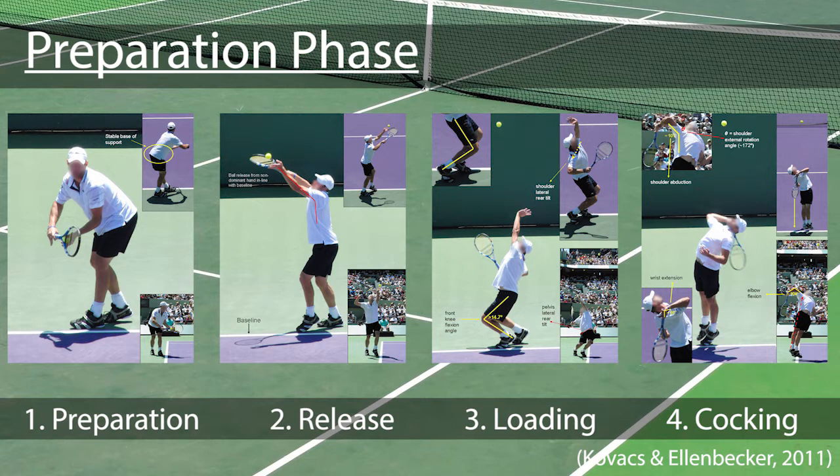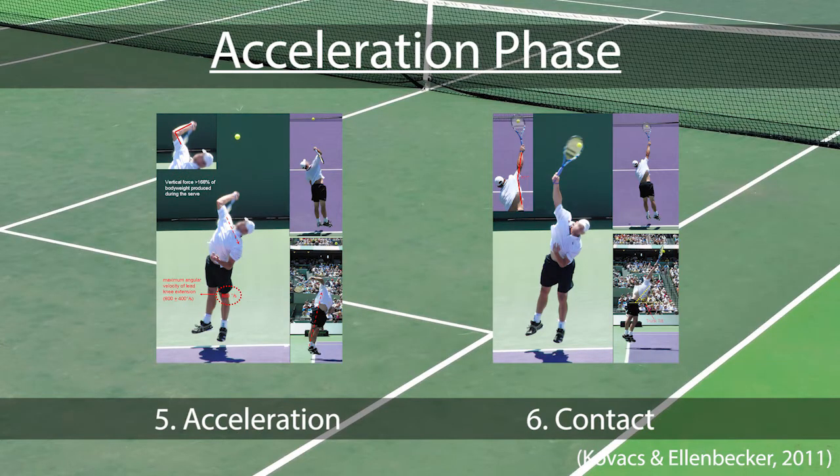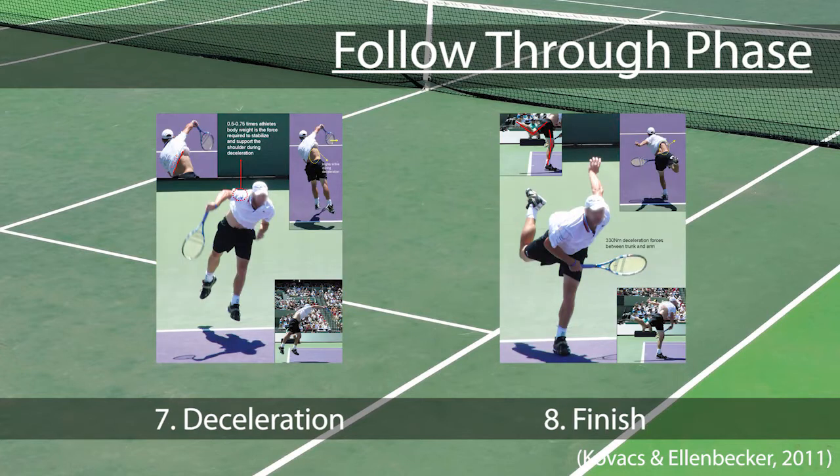Based on our research, the tennis serve has eight key aspects broken into three distinct phases. First is the preparation phase, which consists of body preparation, release of the ball, loading back onto the legs, and cocking the arm into position. Second is the acceleration phase, which consists of accelerating the racquet towards the ball and contact of the racquet with the ball. Lastly is the follow-through phase, which consists of decelerating the body after the swing and the follow-through of the swing motion in preparation for a return hit.